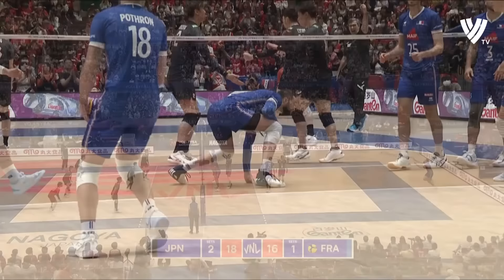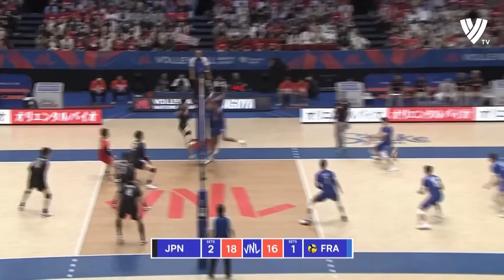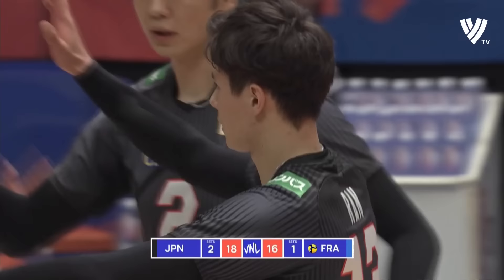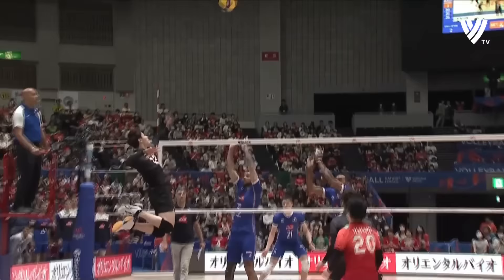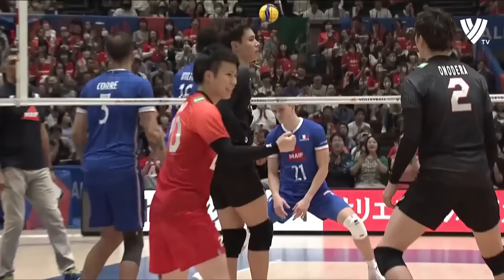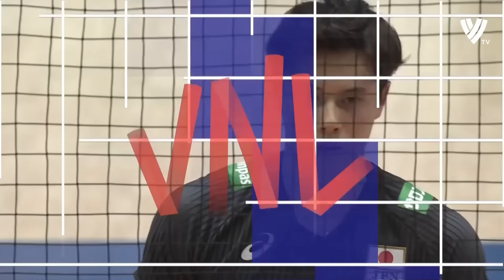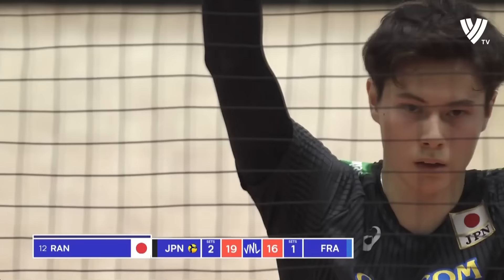18-4, here he goes again — same service but this time well dealt with. Touch on that, Mioric can't find the floor, but you bet that Takahashi can. That was Ran to perfection by Japan. For those who want to know how to hit the line properly, watch Ran, watch Ishikawa — watch for when they go up, open the cross, and hit.